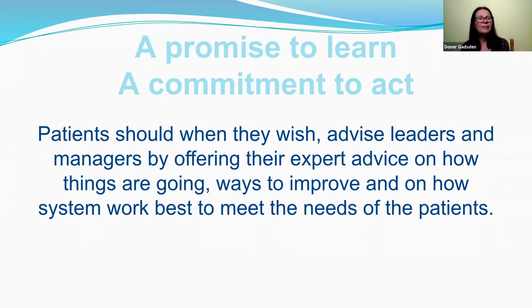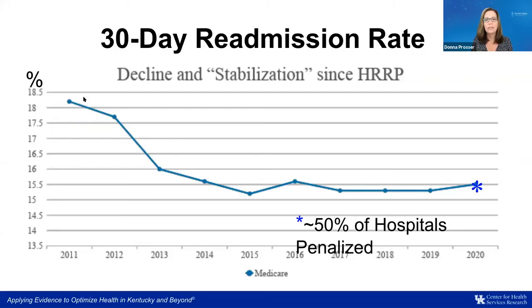One recommendation from 'A Promise to Learn, A Commitment to Act' is that patients should, when they wish, advise leaders and managers by offering their expert advice on how things are going and how the system works best to meet patient needs. The standard of healthcare has never been better than it is today, however there is still room for improvement. The complete inclusion of patients in their care decisions is still in its infancy, with many embracing joint decisions and others appearing skeptical and resistant to change — but this would not undermine the medical profession. It would provide a long-awaited balance vital in all aspects of care coordination.